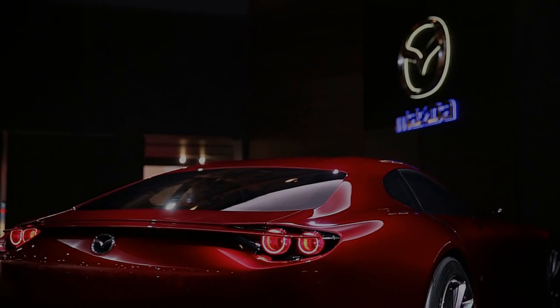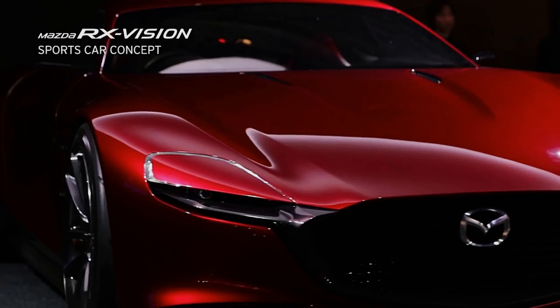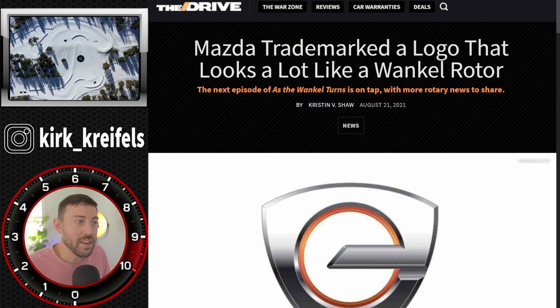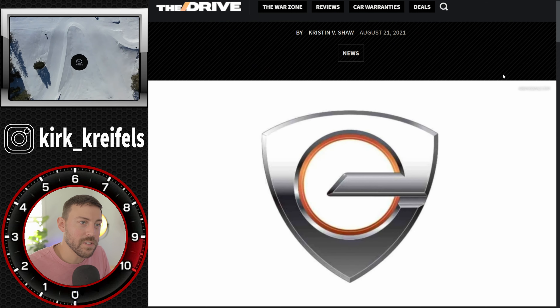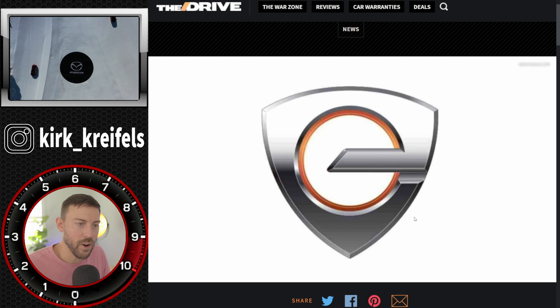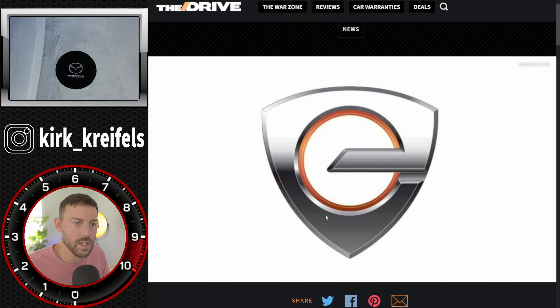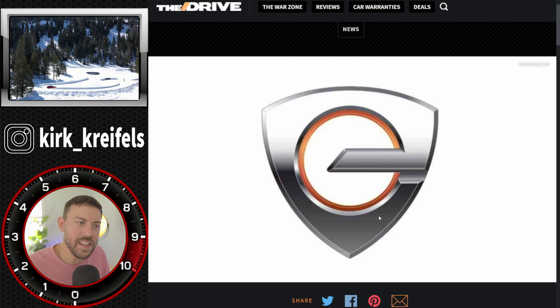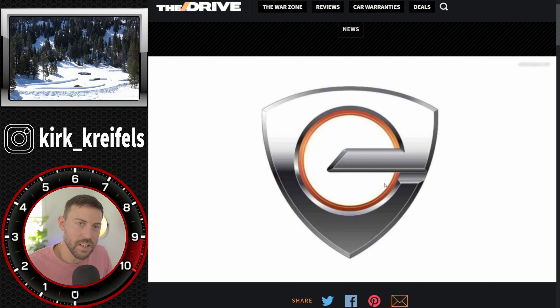Mazda's new set of trademarks proves that the Japanese automaker is bringing the past into the future. Mazda trademarked a logo that looks a lot like a Wankel — this is going to be seen in a lot of their electrified products in the near future. They are bringing the rotary engine back in different ways, and this is the rotary triangle from their Wankel engine. Inside the Dorito shape, we have an E, obviously signifying electric.